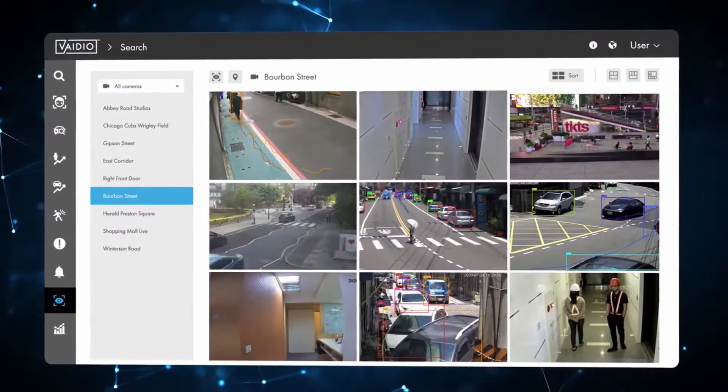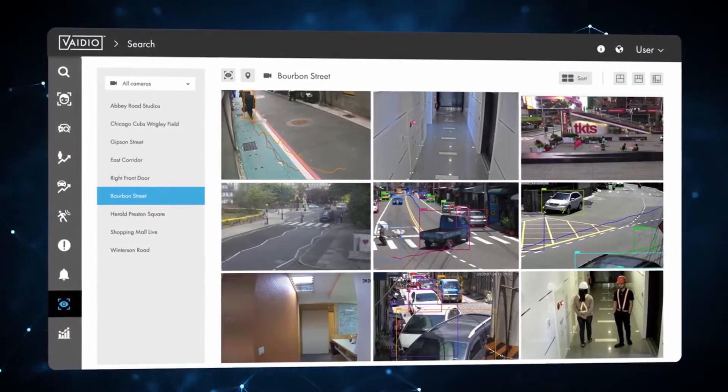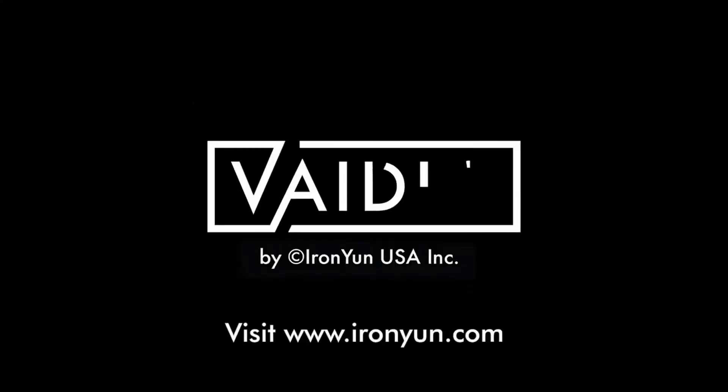Plus, Vidio's flexible AI makes it easy to repurpose the platform in the future. To learn more about how the Vidio Video Intelligence Platform can help make your business or organization safer and more secure, visit IronYoon.com.